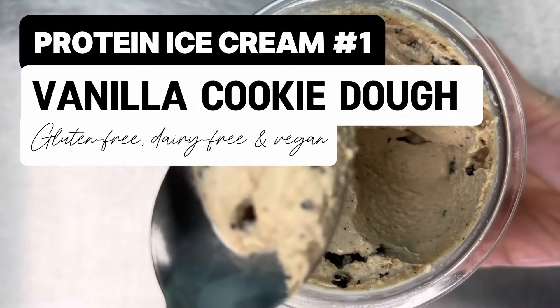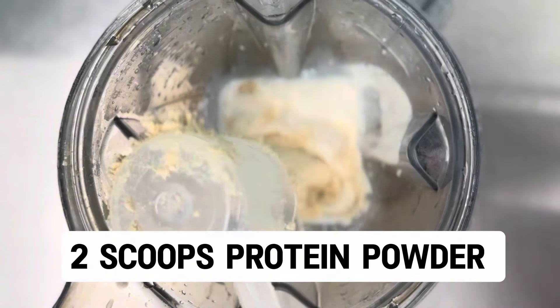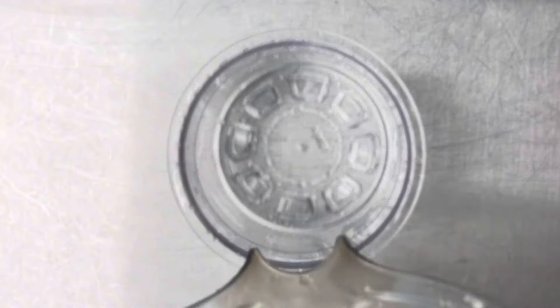We recently got a Ninja Creamy and I wanted to try out one of the viral protein ice cream recipes, but every single one of them seems to use dairy like Fairlife milk or a whey protein.